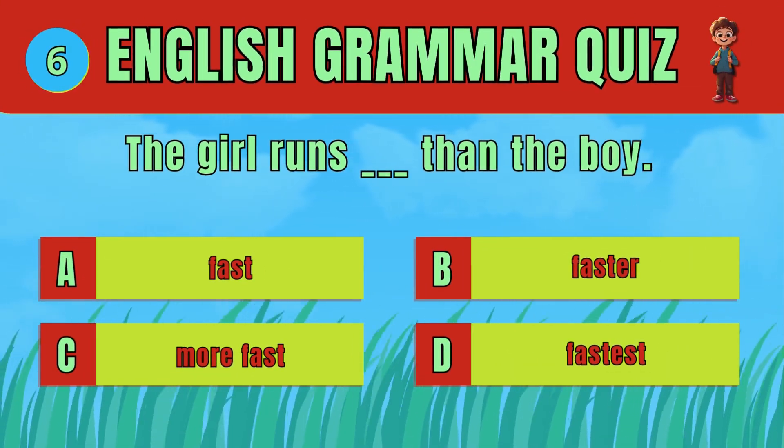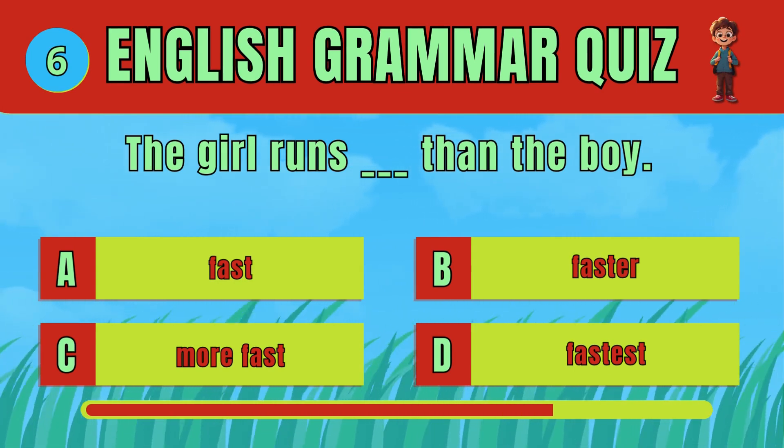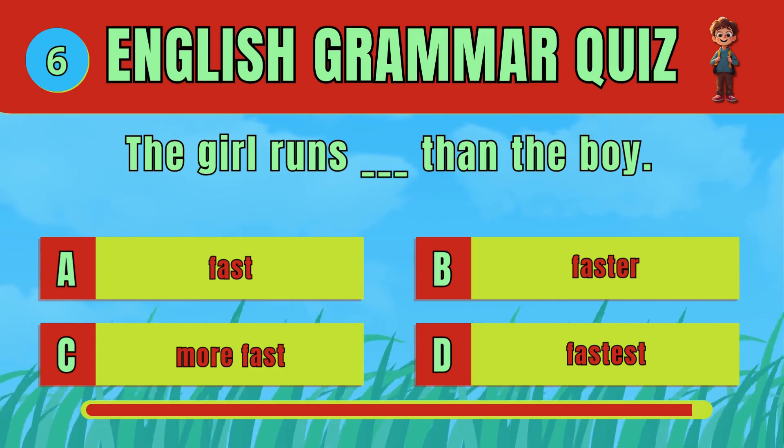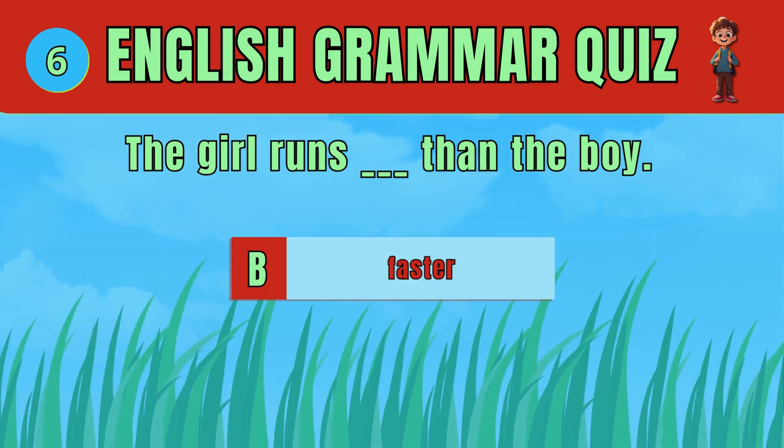Choose the correct comparative adjective. The answer is D: Faster. The girl runs faster than the boy.